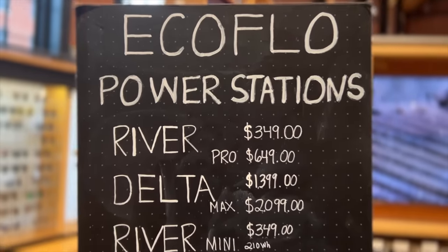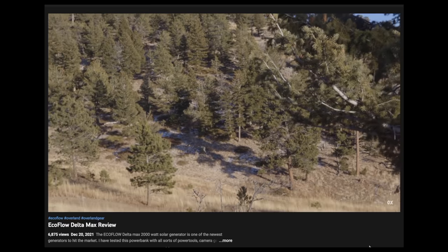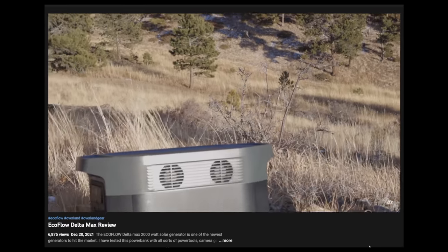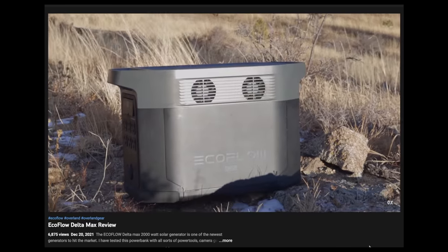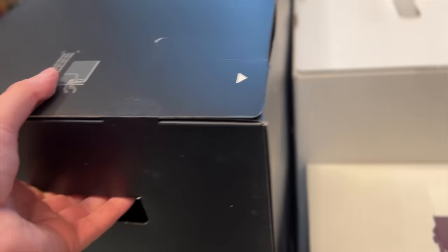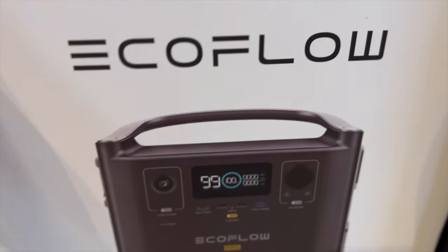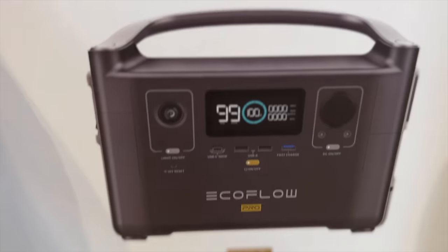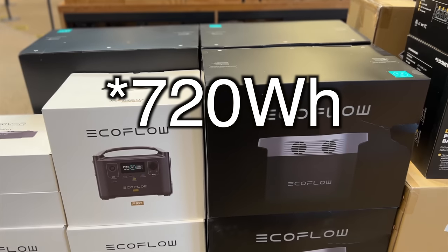As far as power banks go, I usually tend to stick with the EcoFlow products, only occasionally straying if I've done the research and the other product checks out. I have the Delta Max, which is a more powerful version of the one here. This is the Delta Mini that has about 800 watt hours compared to my Delta Max which has 2,000 watt hours of solar energy. There's also the EcoFlow River, which I see a lot more often. The River Standard comes in at $350 and that's 210 watts. The River Pro is $650 at 720 watt hours.